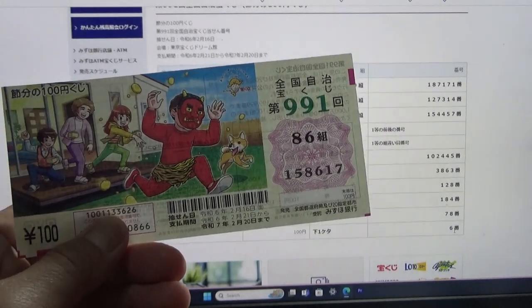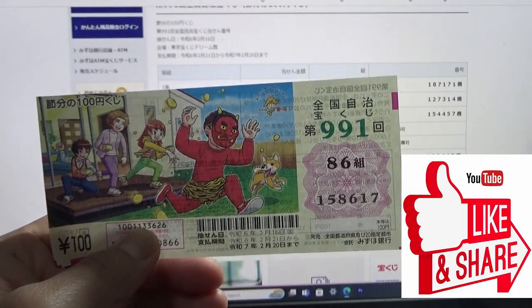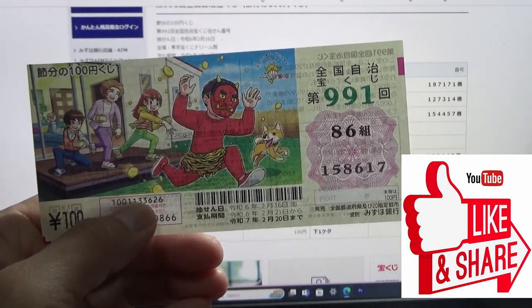I have completely lost. So now you know how to check the Setsubun Takoraku-ji game 991. Like and subscribe to my channel.